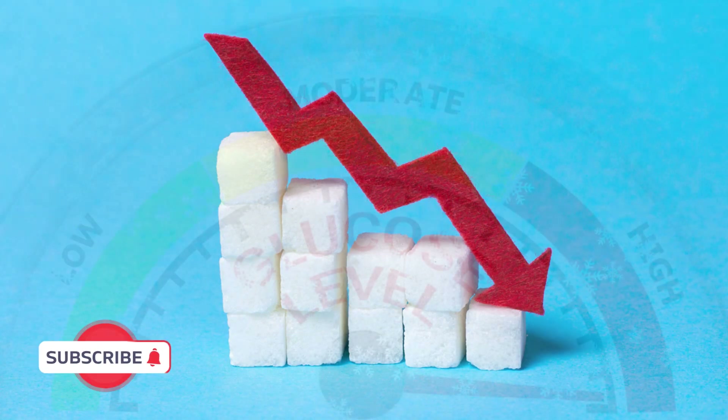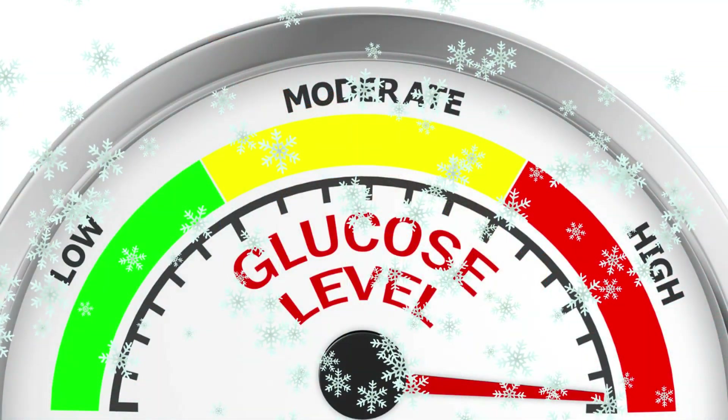Sprouted grain bread may also have a lower glycemic index, which means it won't spike your blood sugar as much.